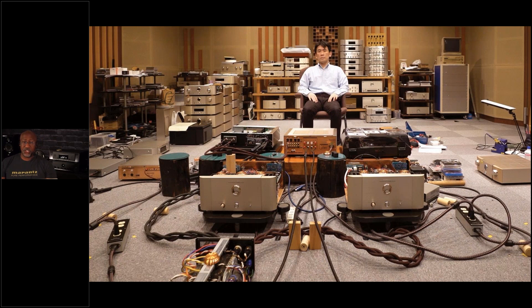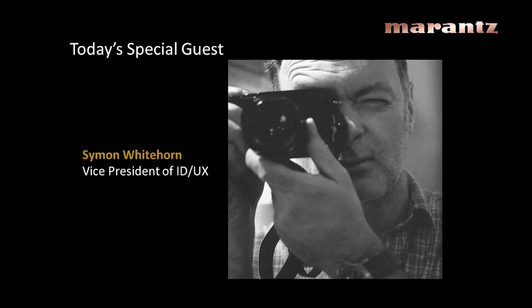Each brand has a sound master and his team, who work diligently in Japan to ensure that all Marantz products sound like Marantz. These gentlemen have spent their entire lives listening to these products — as apprentices, then as sound tuners — and they pass that heritage on to the next sound master when they retire.